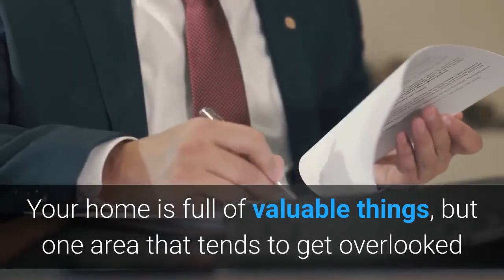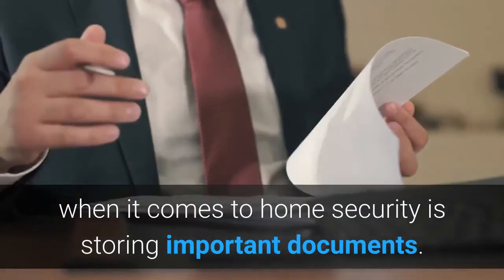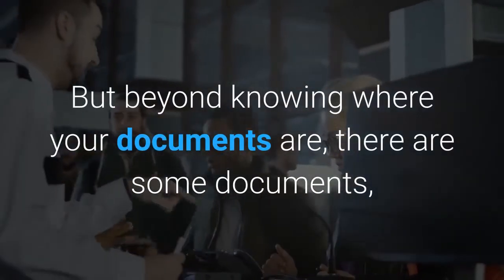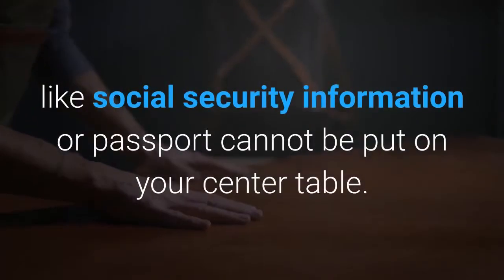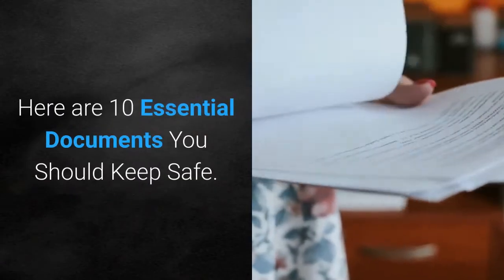Your home is full of valuable things, but one area that tends to get overlooked when it comes to home security is storing important documents. But beyond knowing where your documents are, there are some documents, like social security information or passport, that cannot be put on your center table. Here are 10 essential documents you should keep safe.